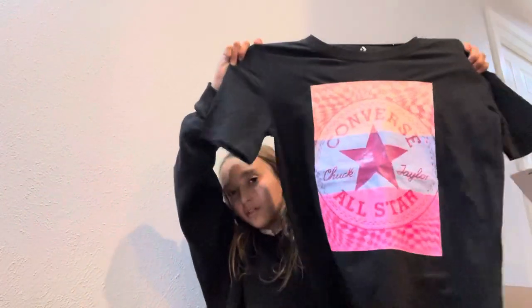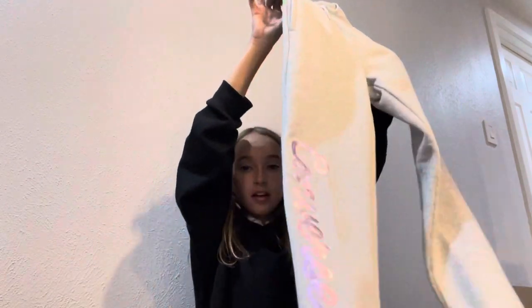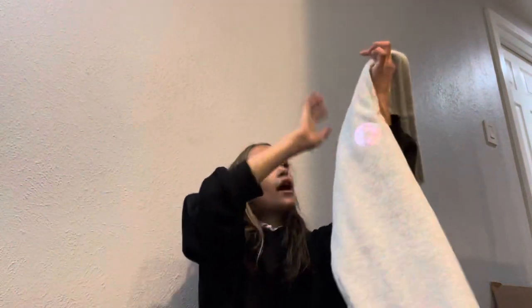Then I got this huge Converse shirt — it says 'Converse All Star' — and it's huge, so I can wear it to bed or to school with some big jeans. I also got these sweatpants that say Converse, with a rose gold drawstring. They're gray and really soft.